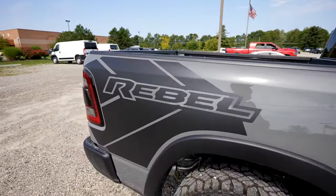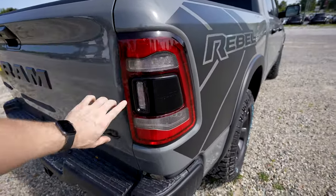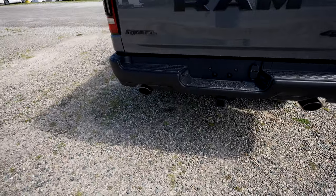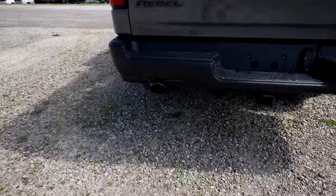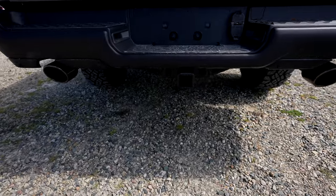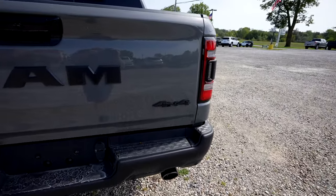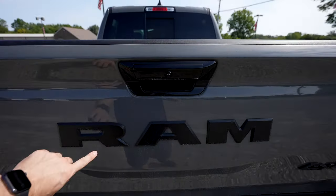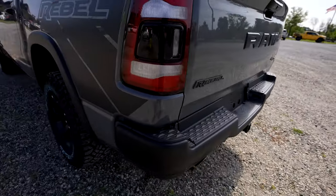Coming around back, we again have that Rebel graphics package. Sport style LED tail lamps, powder coated rear bumper with parking sensors integrated into the bottom portion, and a black chrome exhaust tip — and this truck sounds extremely good. Your 4x4 badging is on the passenger side, a massive Ram badge is in the middle of the tailgate with the backup camera right there, and the Rebel badge is on the driver's side.